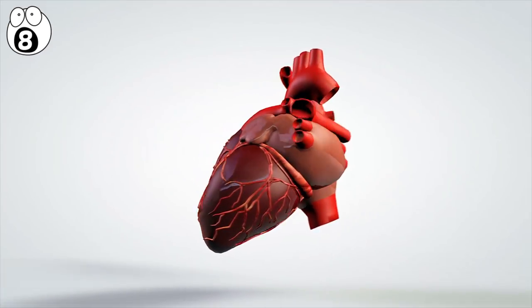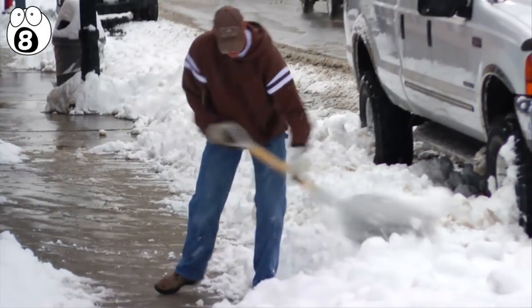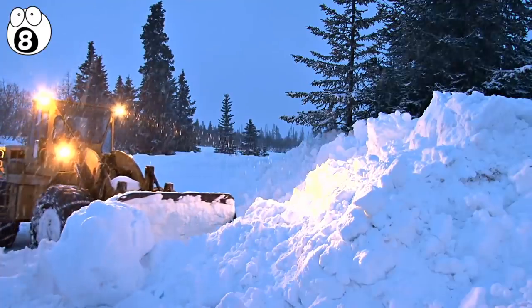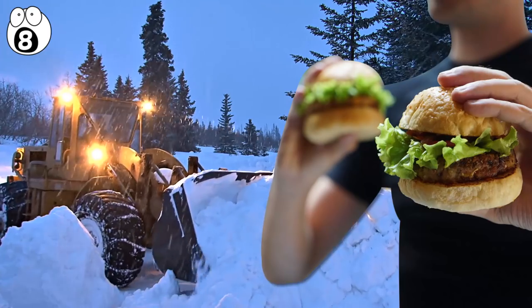Heart attacks were the chief culprit. It makes sense — people out there in the cold, doing physical labor they may not be accustomed to. It's a recipe for disaster. So if it snows this year, by all means clear your driveway, but work at a measured pace. Take plenty of breaks, and make sure you're hydrated.